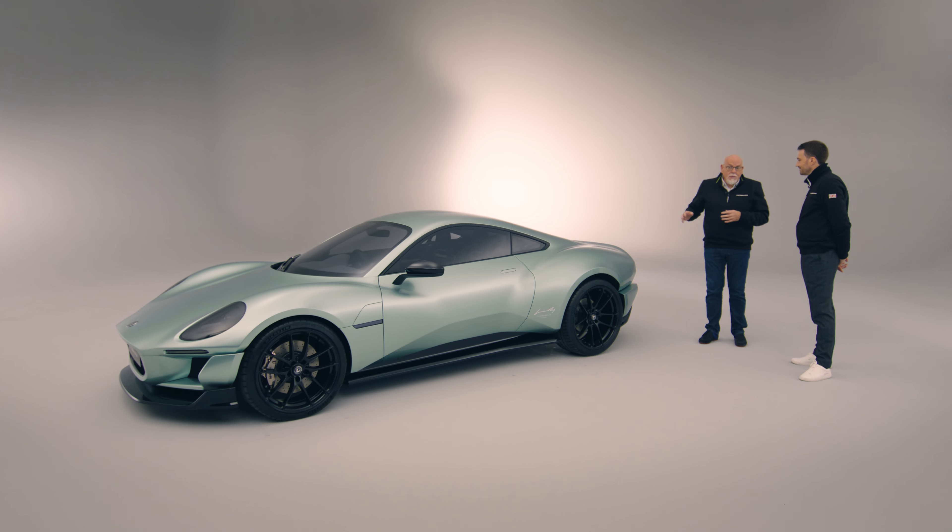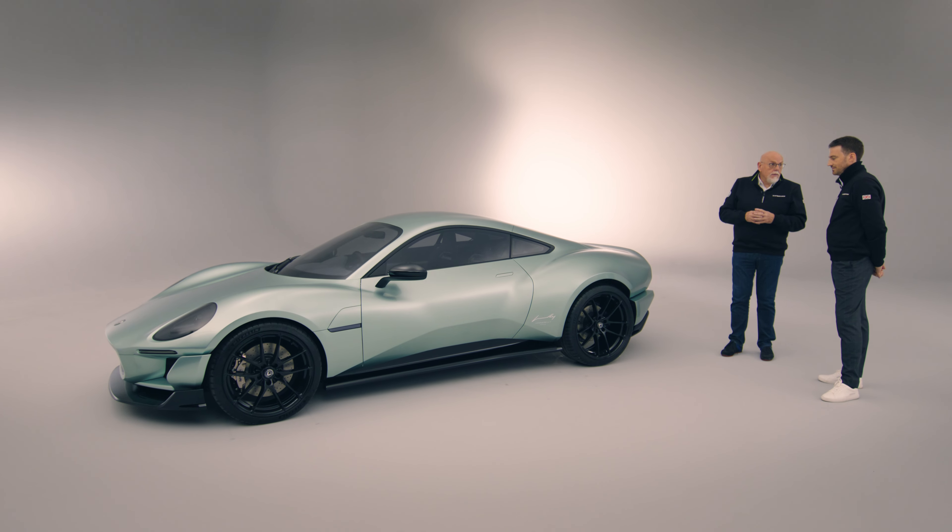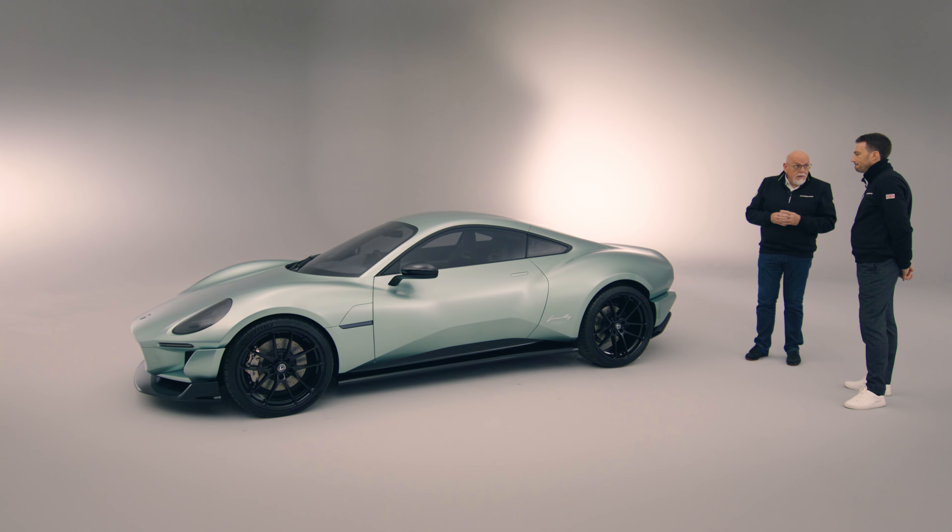So Anthony, we're here with Project V, Caterham's new lightweight sports car. Pure EV.